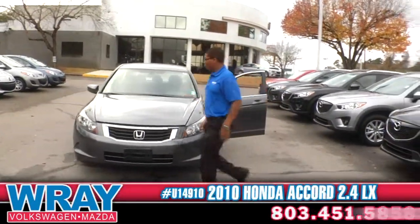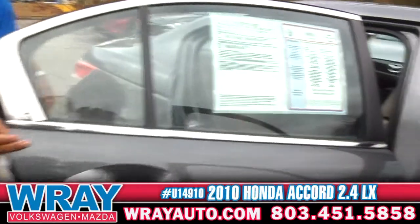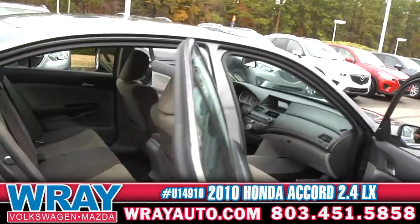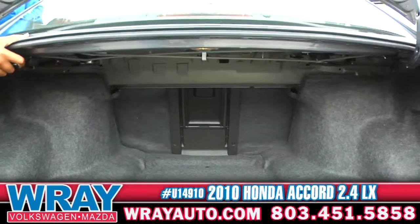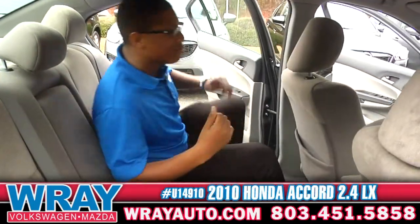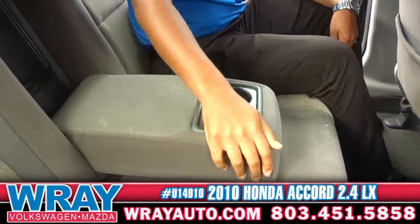You're going to have a huge amount of space left and right. Family, friends, they can all use it. Got your tan interior with the gray, and a huge amount of trunk space. Also back here you're going to have your cupholders — kids, family, they can all put their drinks back there.